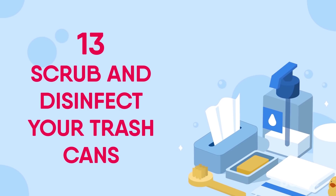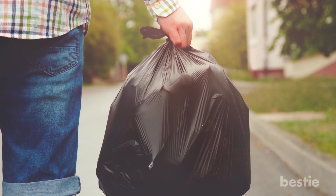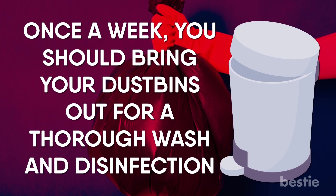Scrub and Disinfect Your Trash Cans. It's no secret that our dustbins are filled with germs, especially the one in the kitchen. Make sure you take out the trash at the end of the day, rather than keeping it in overnight. Before putting in a new garbage bag, remove any lingering food particles and gunk, then give the dustbin a wipe using a disinfectant spray and paper towels. Once a week, you should bring your dustbins out for a thorough wash and disinfection.